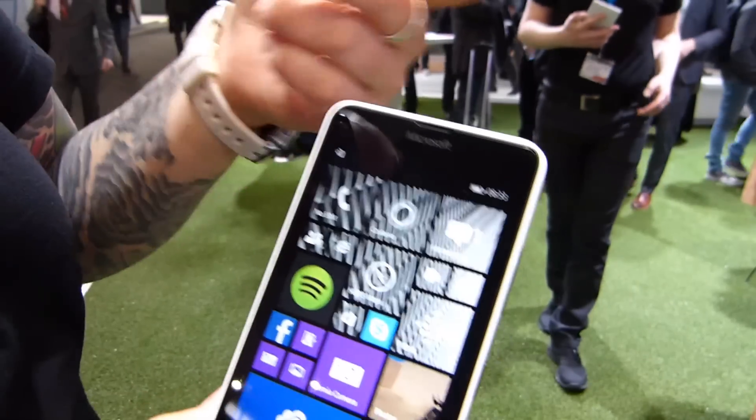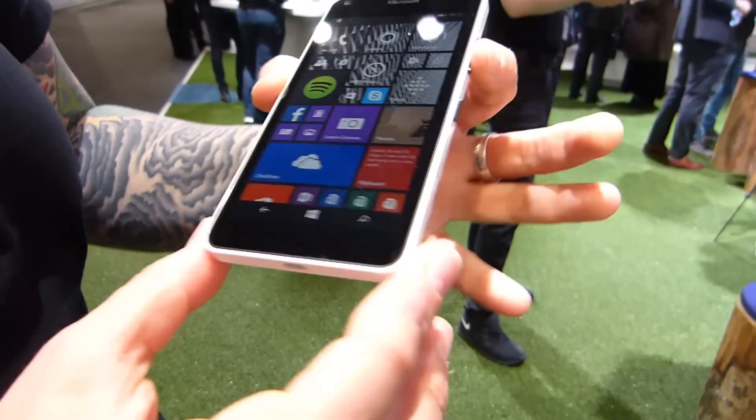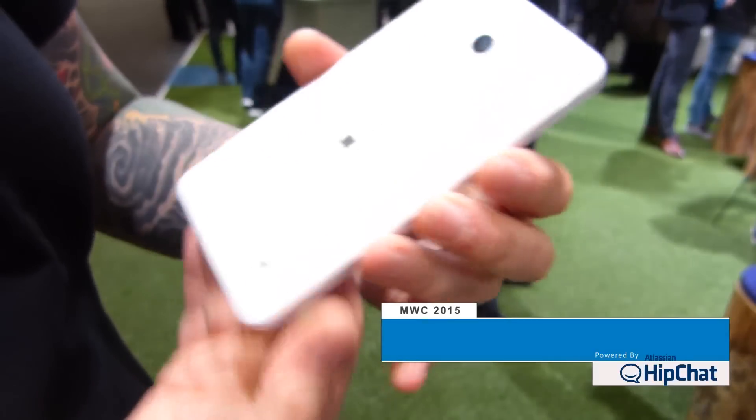The front-facing camera is 1 megapixel. You can see the Microsoft logo and software buttons here on the screen. I'll flip it over so you can have a look at the back.